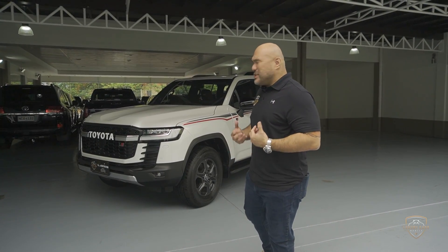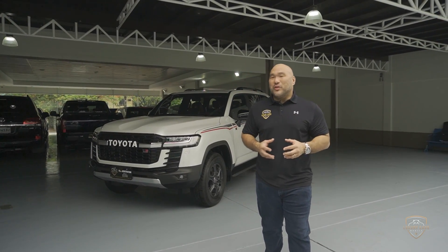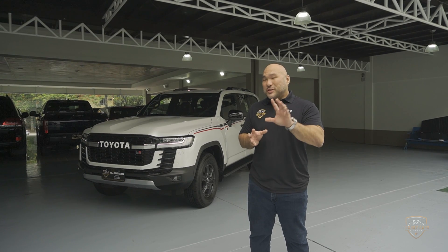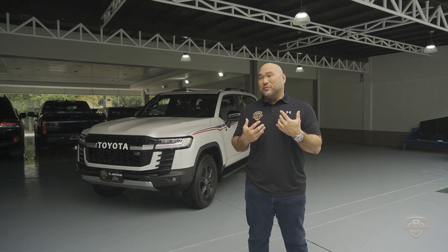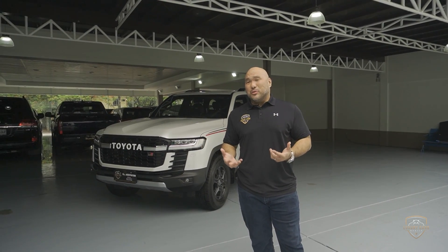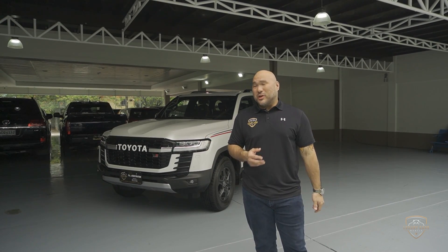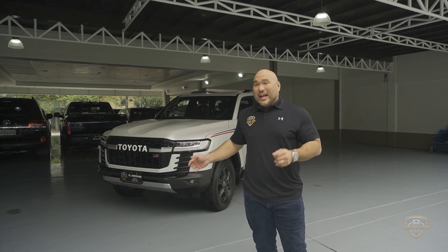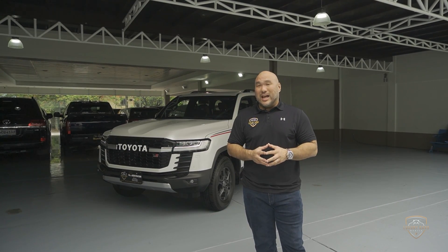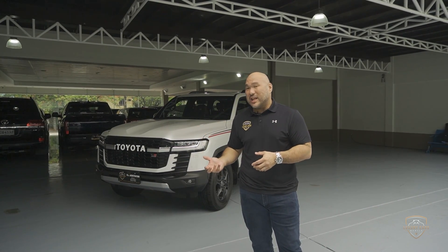Now, people are asking what's the difference between this and the regular Land Cruiser. Initially, the first time I drove the ZX, the VXR, VX, and GXR, I said, how do you justify a three-million-peso difference? They're both Land Cruisers, right? But after driving this car — and it's not because I'm trying to sell you the truck, the truck's already sold — I can tell you with all honesty that it's a world of difference. First of all, the suspension is totally different, which we will discuss later on.